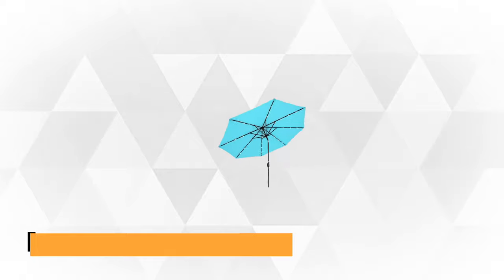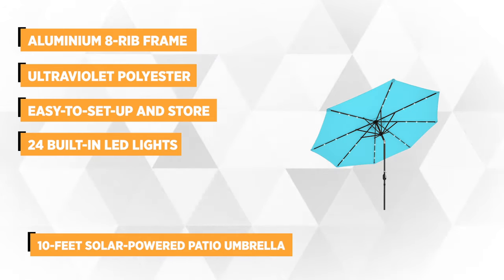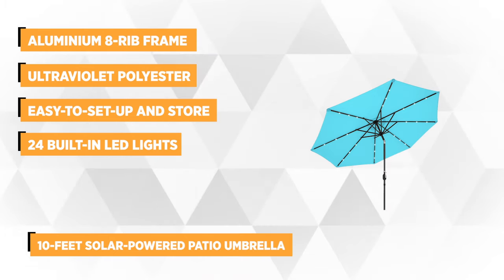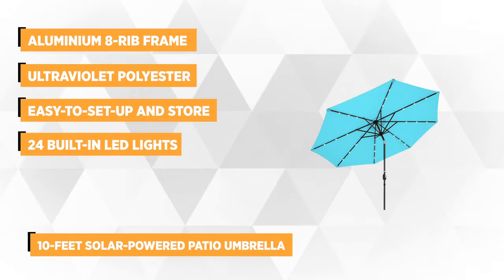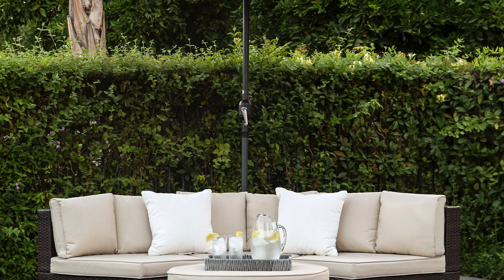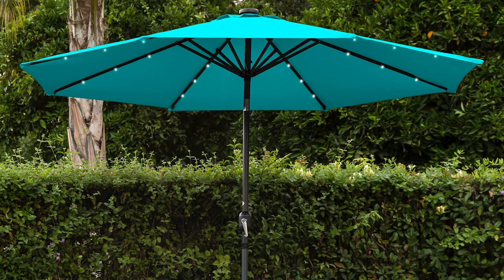Our top pick is the Best Choice 10-foot solar-powered patio umbrella. It uses high-quality ultraviolet, water, and fade-resistant polyester umbrella material and powder-coated rust-free aluminum 8-rib frame, giving it a 100% guarantee for durability and long years of functionality. With overall dimensions of 120 x 120 x 96 inches, this product has you covered day or night and on any sunny day.